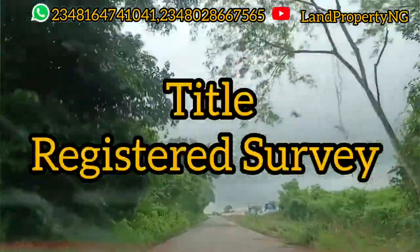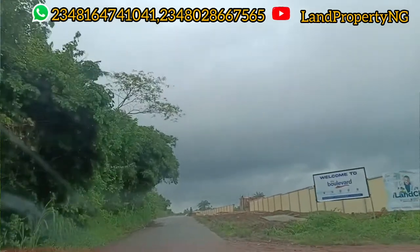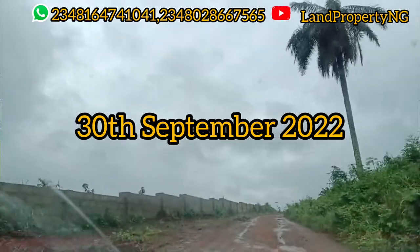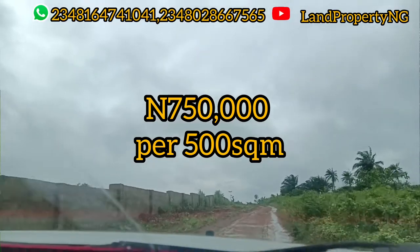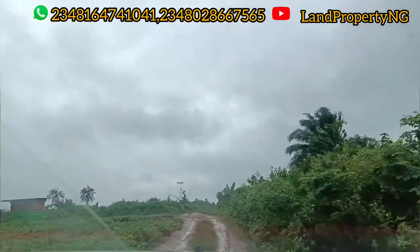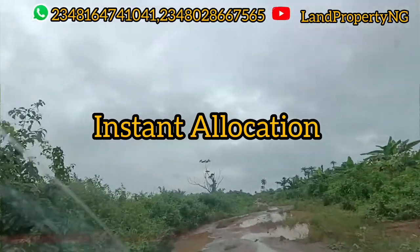Let me tell you how much this will go for. If you are getting this property between now and the 30th of this month, September, you can get it for 750,000 naira for a 500 square meter plot. This is a special promo. When you buy, you can get an instant allocation — as simple as that.